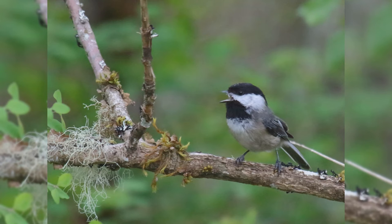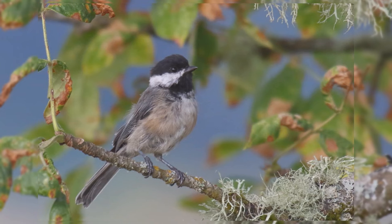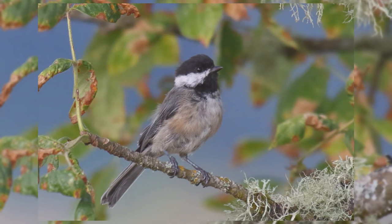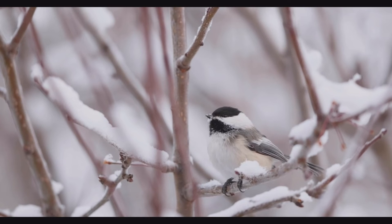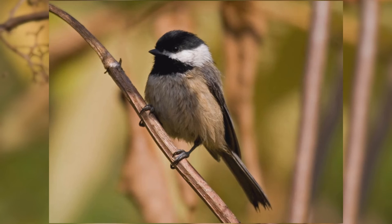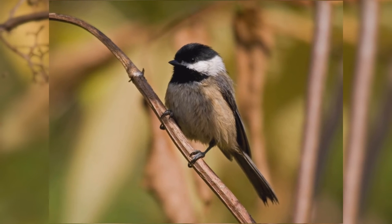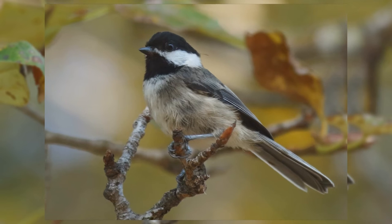The cute Black-capped Chickadees must be one of the favorite birds at feeders across much of North America. They are year-round residents in Alaska and across Canada south across the northern half of the United States. These birds are found in deciduous and mixed woods, orchards, and backyards. They feed in small flocks acrobatically on the end of twigs searching for invertebrates and small seeds. In winter, they make up the core of roaming mixed-feeding flocks.